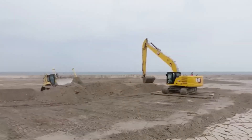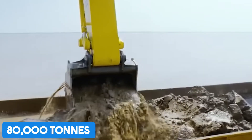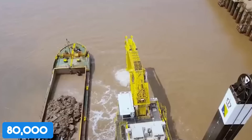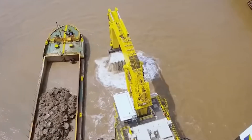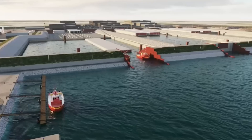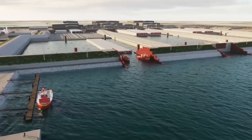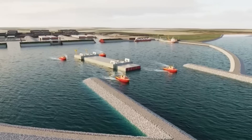A work harbor was also built from scratch to receive up to 80,000 tons of materials every week — like stone, sand, and steel — by sea, instead of overloading roads with heavy trucks. And over on the German side, a smaller but critical harbor is being built at Puttgarden, helping the supply chain of materials for the tunnel.